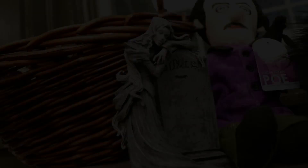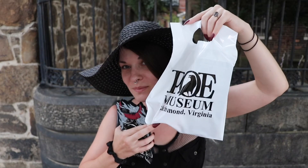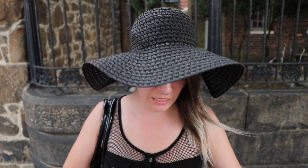Now we can officially knock the Poe Museum off our bucket list — we've seen his grave, his birthplace, and now the Poe Museum in Richmond, Virginia. Jessica picked up some stickers and a cup. Usually we get something very, very small.